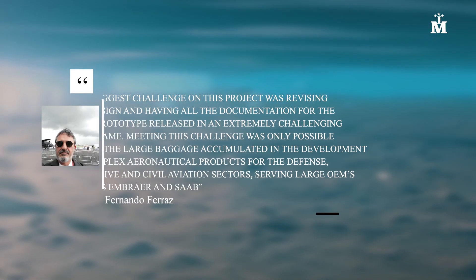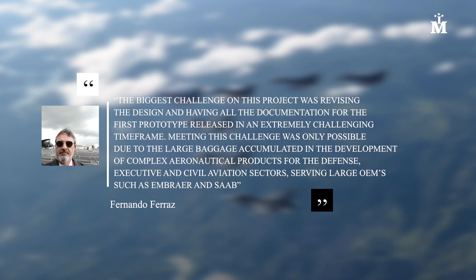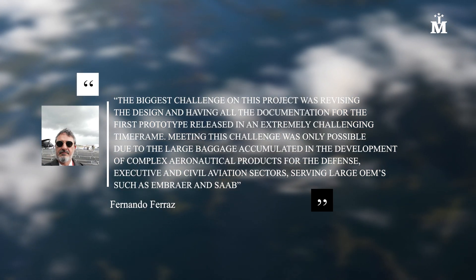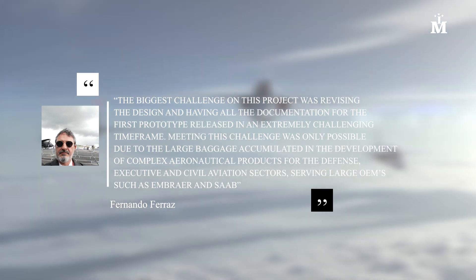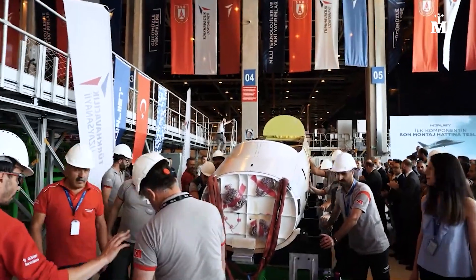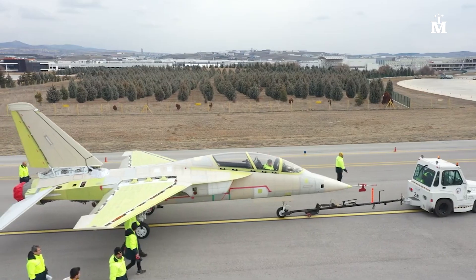The biggest challenge on this project was revising the design and having all documentation for the first prototype released in an extremely challenging timeframe. Meeting this challenge was only possible due to the large expertise accumulated in developing complex aeronautical products for the defense, executive, and civil aviation sectors, serving large OEMs such as Embraer and Saab, says ACAR's VP of Operations, Fernando Ferraz. Our history of successes in similar programs and a capable team allow us to assume commitments and overcome technical challenges while meeting established schedules.